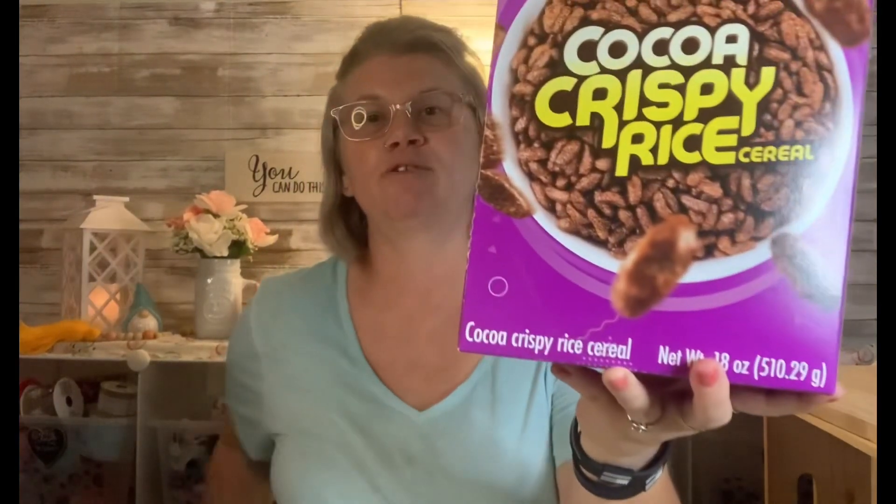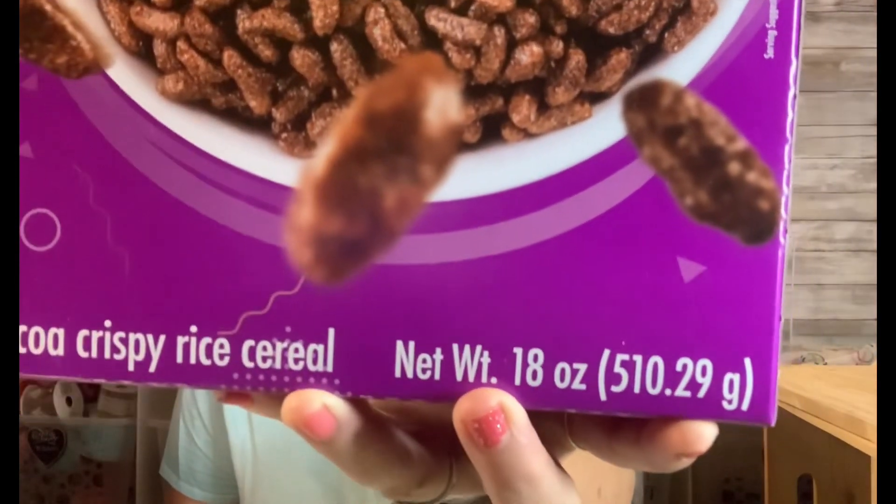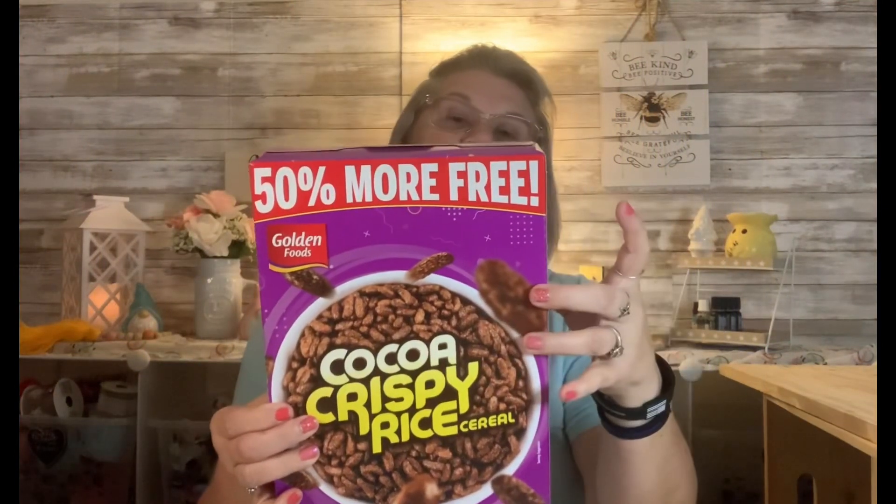Up in that front section they're starting to put food and stuff out for the kiddos because school is fixing to start — snacks and things. I went ahead and grabbed this one. It is an 18 ounce by Golden Foods and there is 50% more. It's a big box and it's got some weight to it. They had several different flavors but I like the chocolate, so I went ahead and got this one.